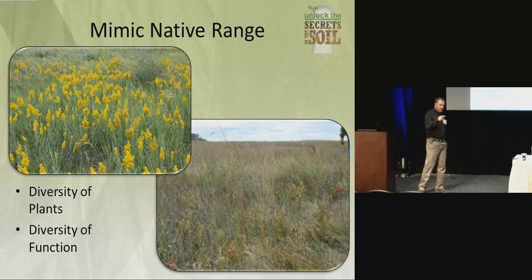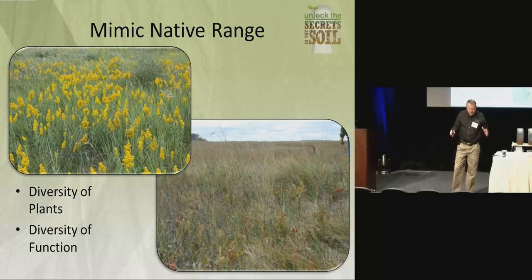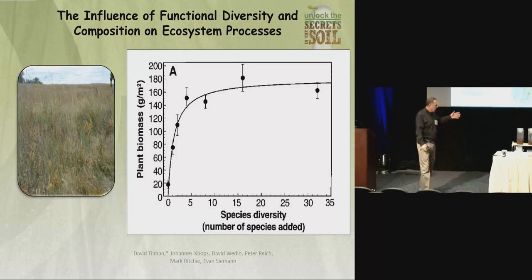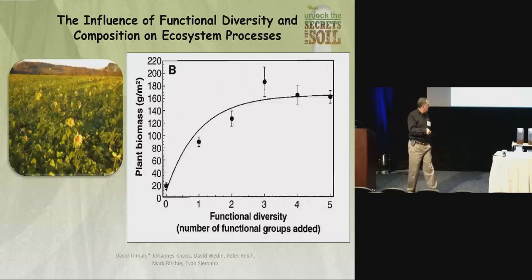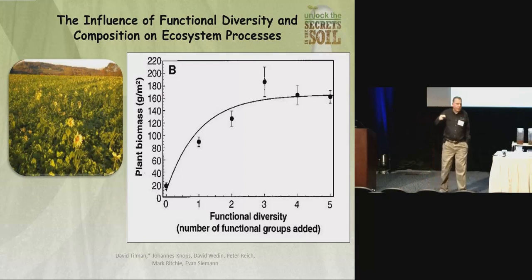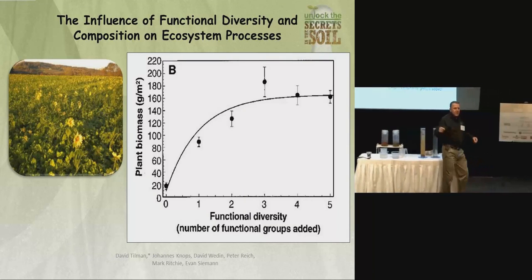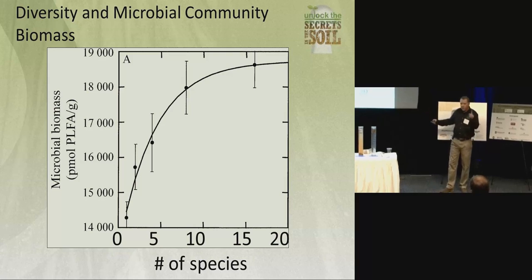What we need to do is think about mimicking nature. If you would go out into a prairie and look at some square unit, you'd find 15, 20, 25 different plant species — all this diversity, all these exudates going in at different times through the growing season. Some work done by Dr. Tillman up in Minnesota shows that once you get about seven or eight different species growing, you produce more biomass than a monoculture. The more functional groups represented in your rotation, the more biomass being produced.